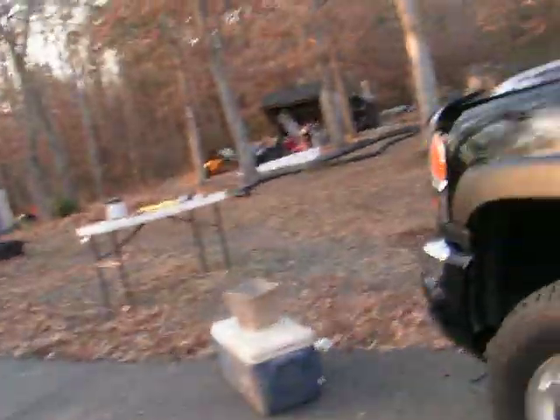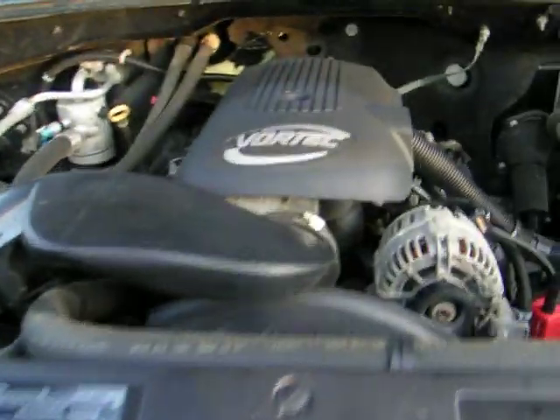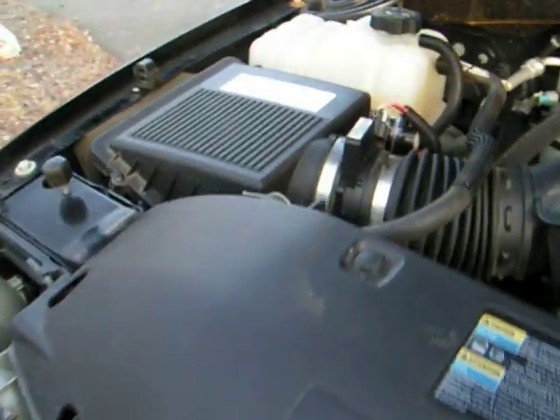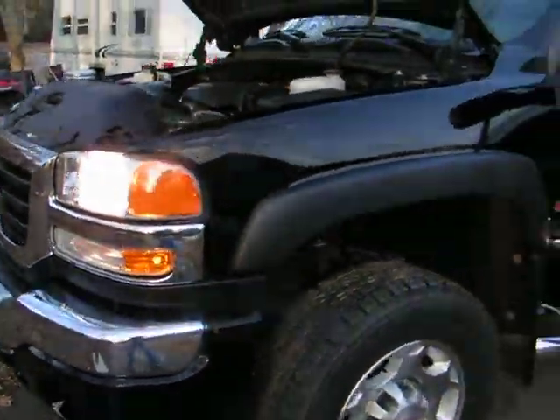Let's pop the hood. Again, that's a Vortec 6-liter. It does have an automatic transmission. Very clean, very clean — good shape. The fan belt is a little squeaky; I'll try to get a new one put on before the sale.